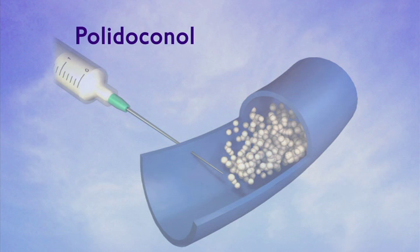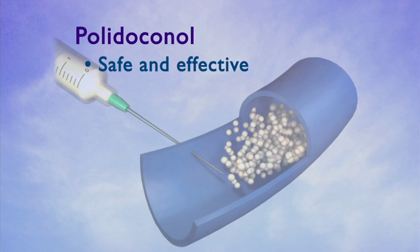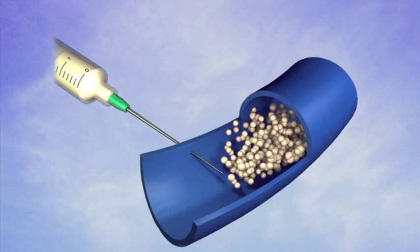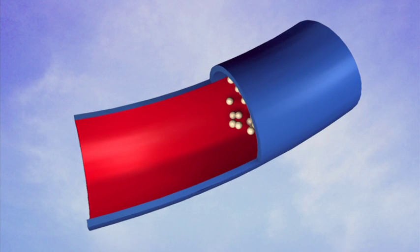Although polidocanol is not currently approved by the Food and Drug Administration, it is known to be very safe and effective. It is one of the most commonly used agents in the United States and throughout the world to close veins. Polidocanol is typically foamed to increase its potency. Once the medication is injected, it fills the space inside the vein, causing irritation and scarring of the vein wall, which ultimately results in vein closure.